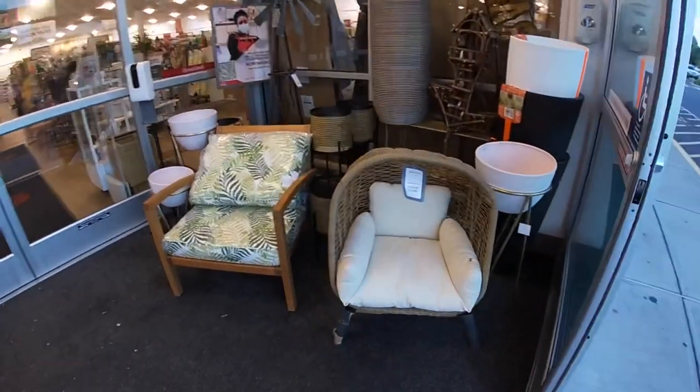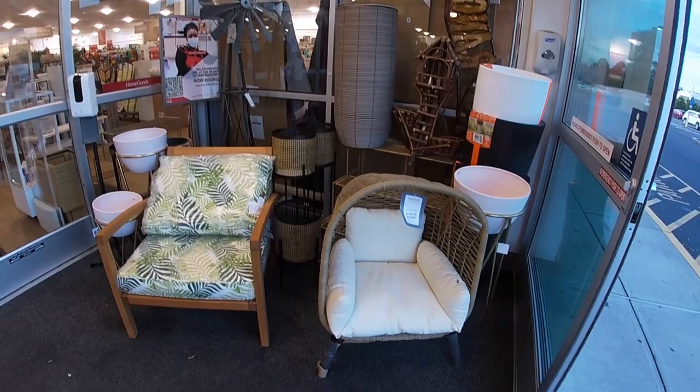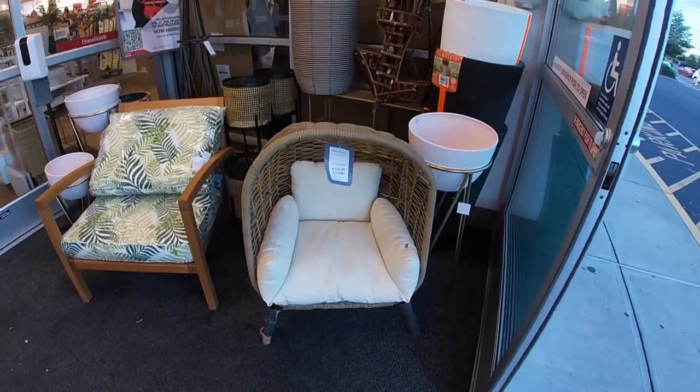Hey everybody, welcome back to Shani's Shopping Saga. We are walking inside of Home Goods and right here, look at this little chair — it's $129.